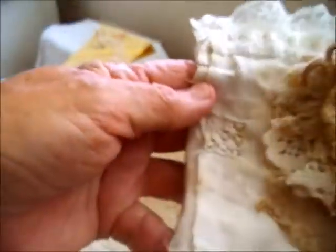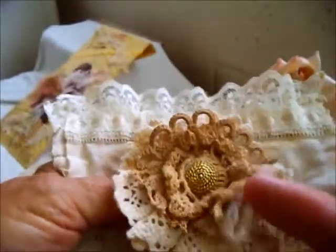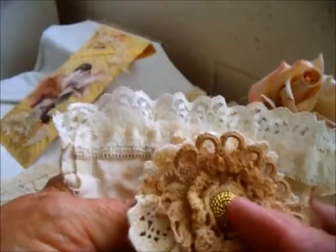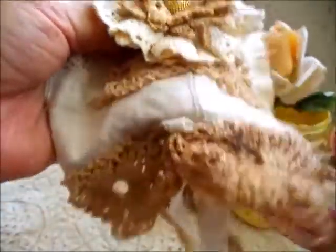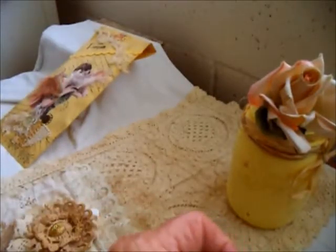I put the seams on the outside like I do, and it's really a pocket. It's got a flower that I assembled from different laces and a gold button in the middle, and then at the bottom some lace and strings and frays and things hanging down. That's sold.